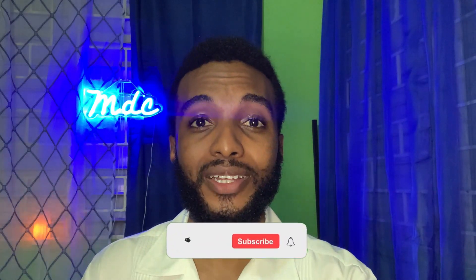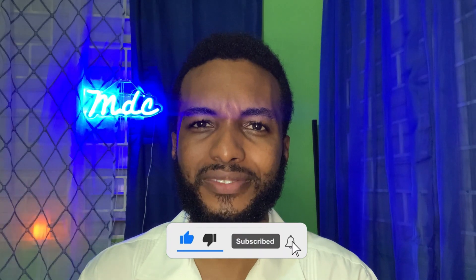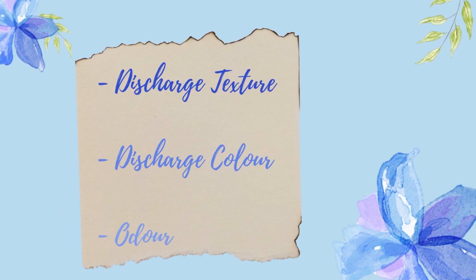Now I'm going to go through what you can look for to differentiate BV from yeast infection. If you've made it this far, click the subscribe button for more health and wellness content and give this video a thumbs up. I'm going to break the differences down into three main topics: discharge texture, discharge color, and odor.